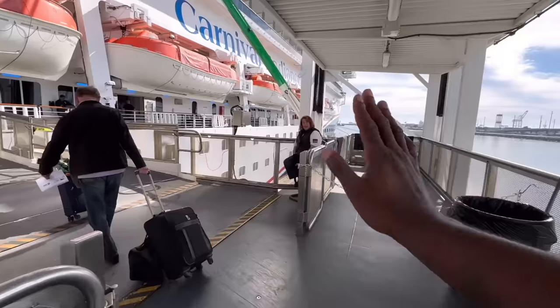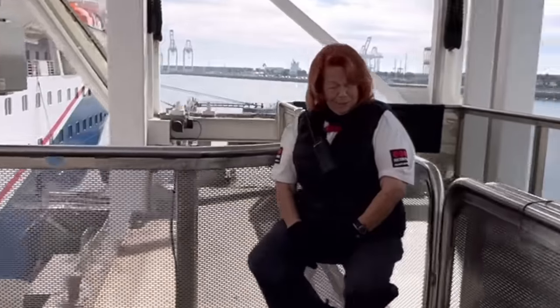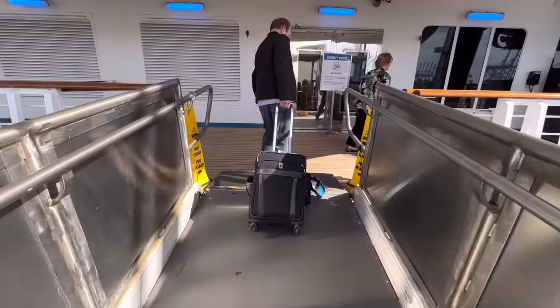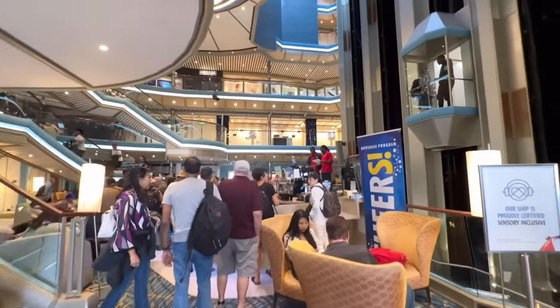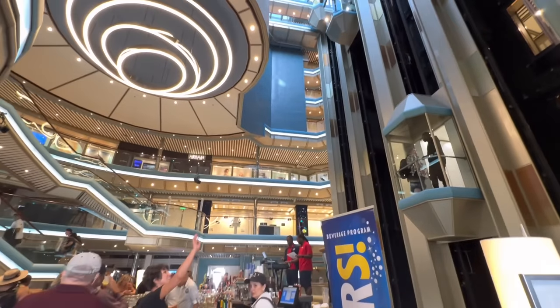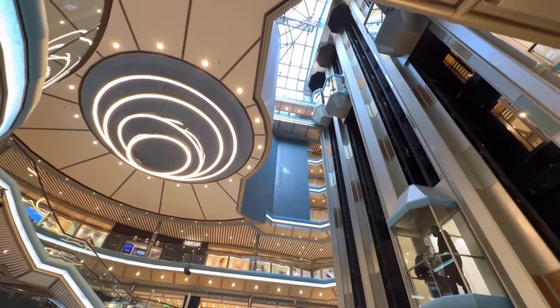As we begin to board, I have to admit I'm surprised — there are three drug-sniffing dogs here in the terminal. Carnival is really starting to crack down on this drug-free zone thing. We had one final check of our boarding pass, and now the moment we've all been waiting for — we are officially on board the Carnival Radiance. Right into the newly designed atrium. We do have a lot of exploring to do, but first things first, we're going to check out our cabin on deck two.